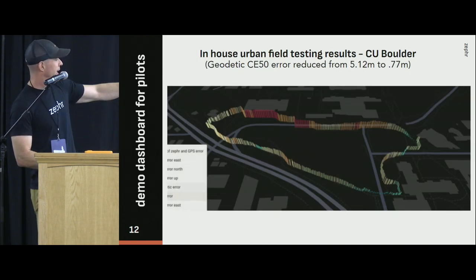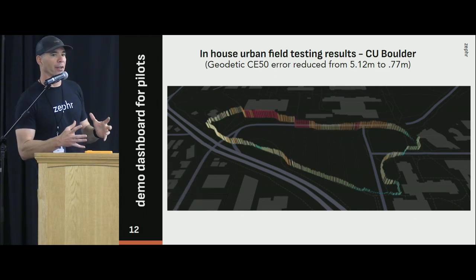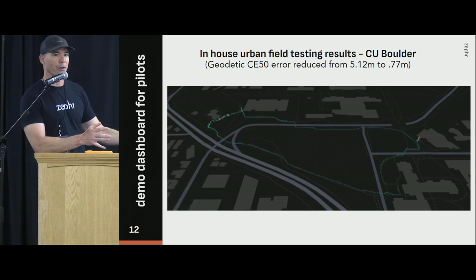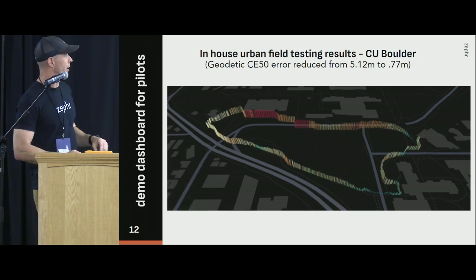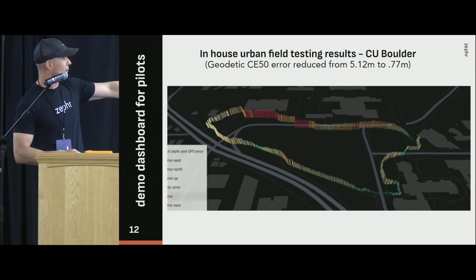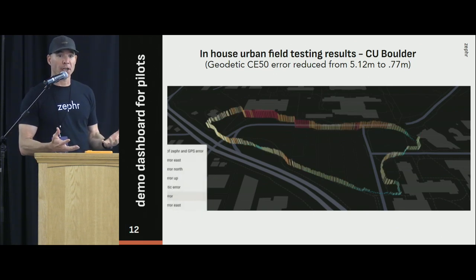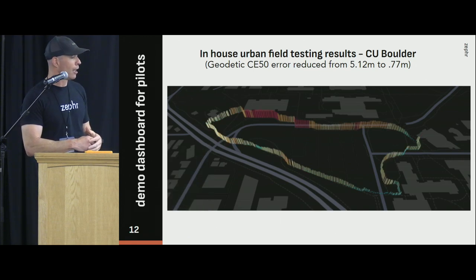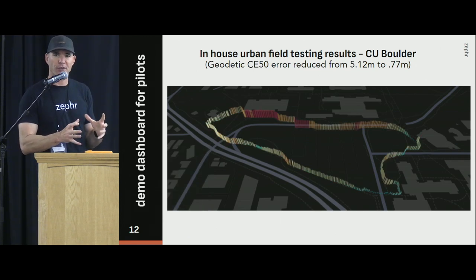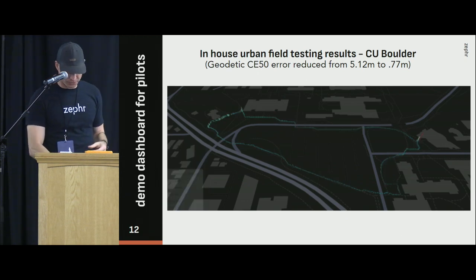You can also look at this using CE50 — where 50% of the error is under a number — or CE95 where 95% is under a number, so you make sure you don't have outliers. Here in a zoom-in of one of those, we can see it goes from about five meters to just below 80 centimeters or so. This is all super encouraging, especially since the urban stuff is more challenging than open sky, but we're starting to see those converge and getting closer together. Our goal is to be able to get below a meter anywhere, no matter what the urban scenario looks like.